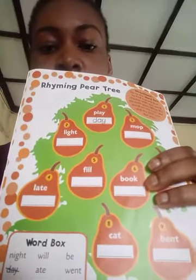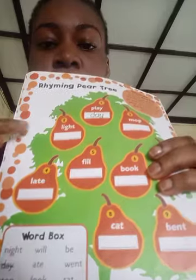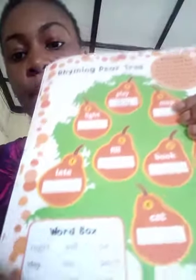The last one for today is the rhyming pear tree. Go to the word box to find a word that rhymes with the word on each pear and write the word on the line. The first one has been done: 'play' and 'they' — remember when we did rhyming words. For number two, 'mop' — which word rhymes with mop in the word box? 'Stop.' So 'stop' goes under the pear for 'mop.' Now read the other words in the word box and figure out which word rhymes with the one on each pear.